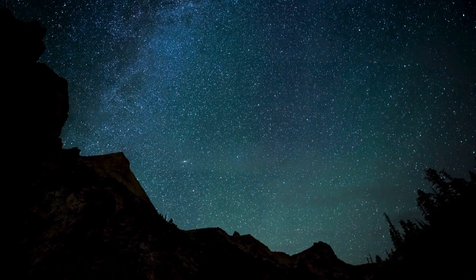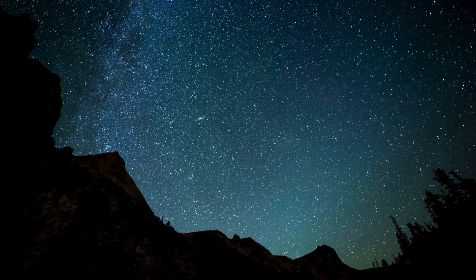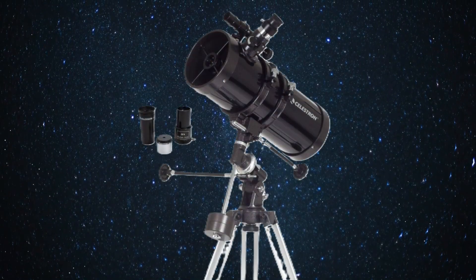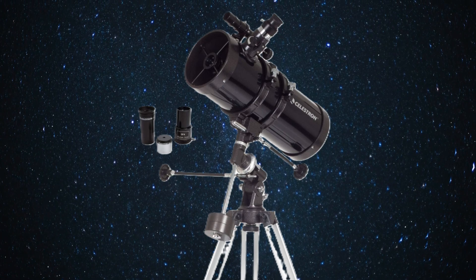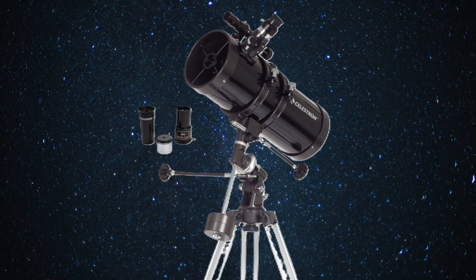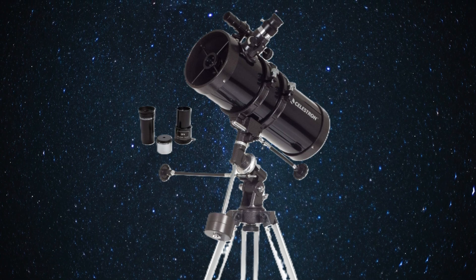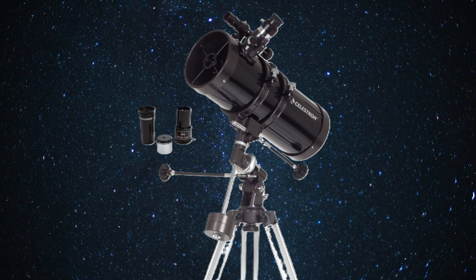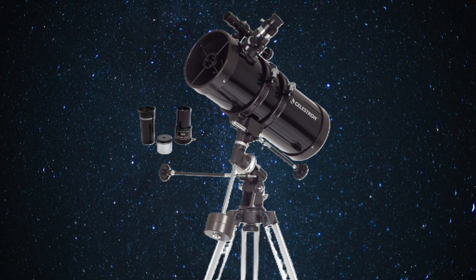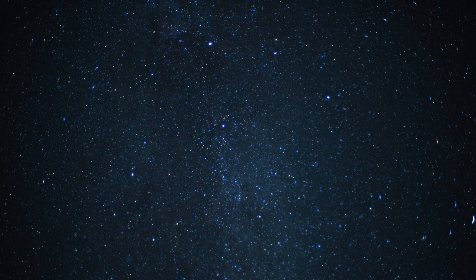What if you want a telescope that can grow with you as your interest in astronomy deepens? The Celestron PowerSeeker 127EQ might be right up your alley. This telescope is versatile enough for both visual observing and basic astrophotography. You could start by just exploring the night sky, and then as you get more experience, try your hand at capturing your own images — a good way to dip your toes into astrophotography without needing a highly specialized setup.